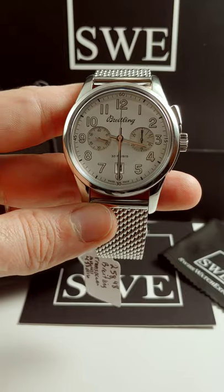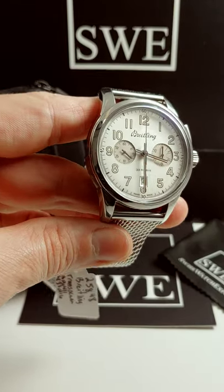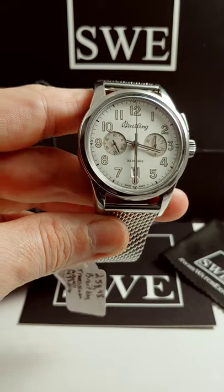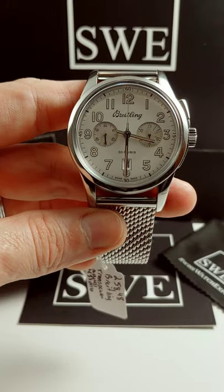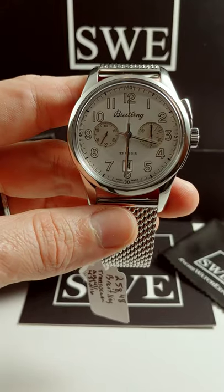A little bit of a history lesson here: Willie Breitling, when he first took over the company back in the day, created one of his first inventions as the runner of the company — the single monopusher chronograph function — and that actually went into the cockpits of planes so that pilots could plan and time their maneuvers.